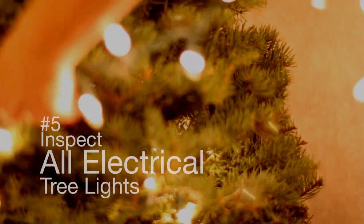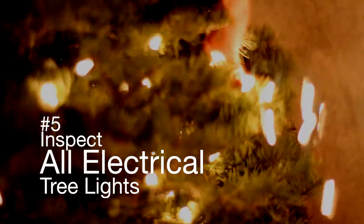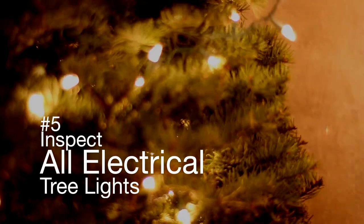Number five: inspect all your electrical tree lights. Throw out any lights that have frayed or broken wires or broken bulbs. And number six: never overload any wall outlet with too many fixtures.